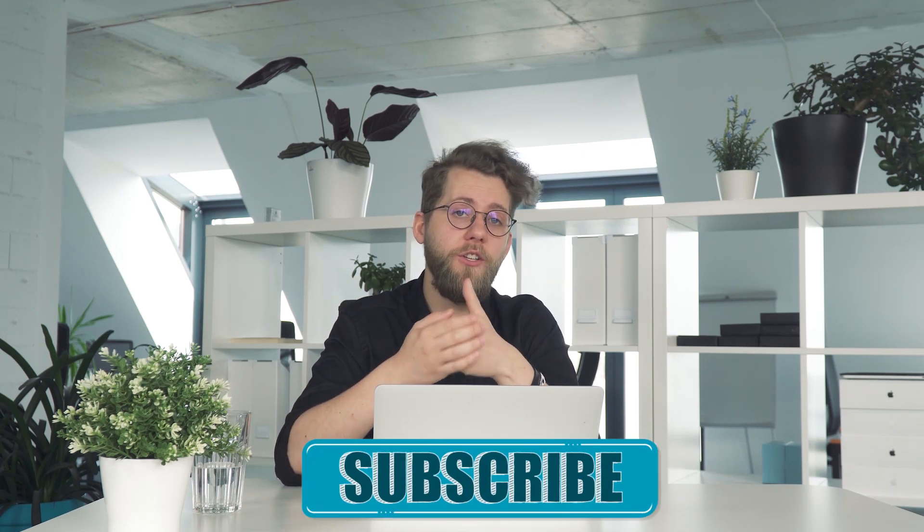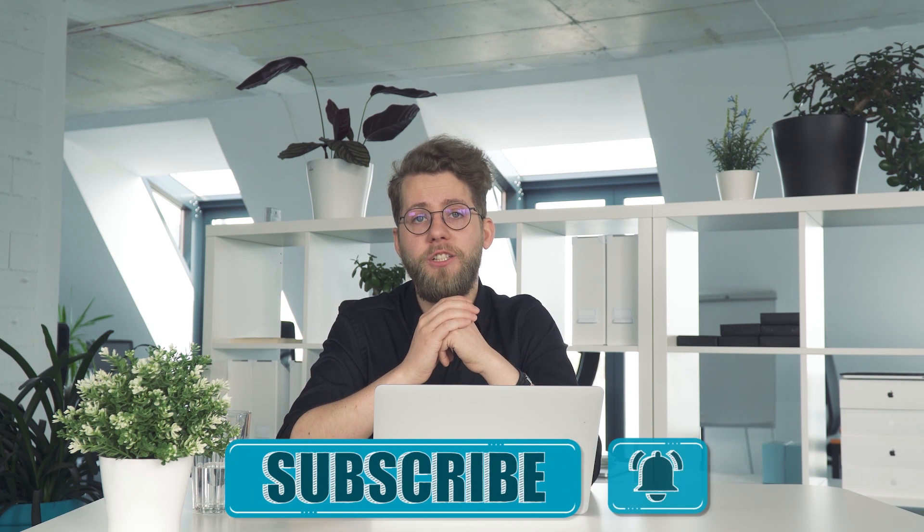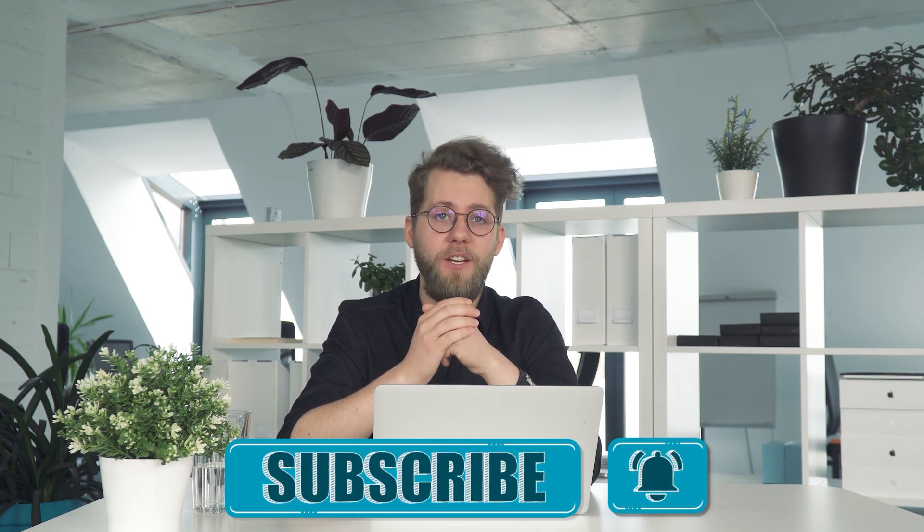But before we get started, subscribe to our channel, and if you are on YouTube, click the alert notification so you don't miss out on our upcoming videos.